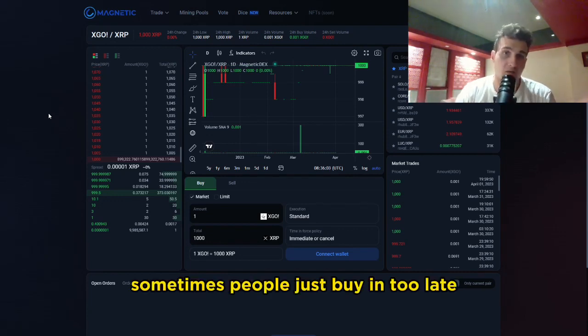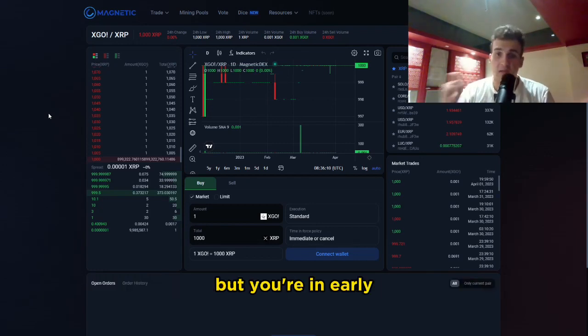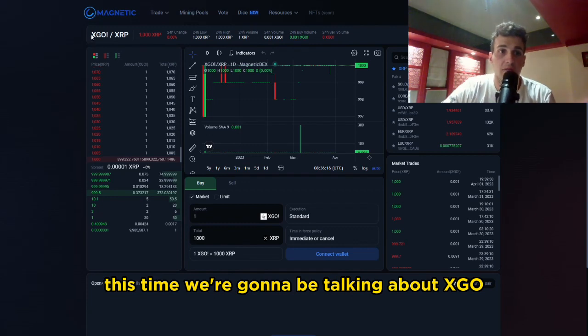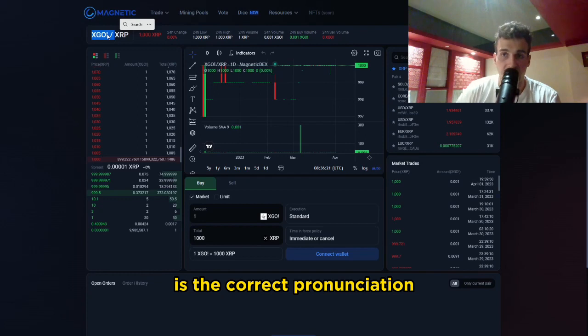Sometimes people just buy in too late during the bull run and then they basically miss out on tokens like these. But you're in early. Be sure to smash that like button if you haven't already. This time we're going to be talking about XGO.